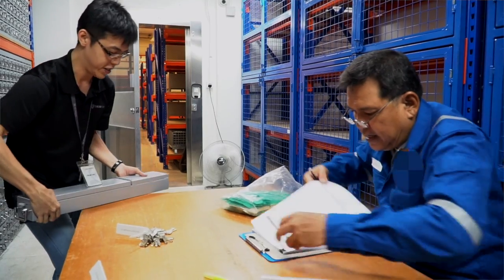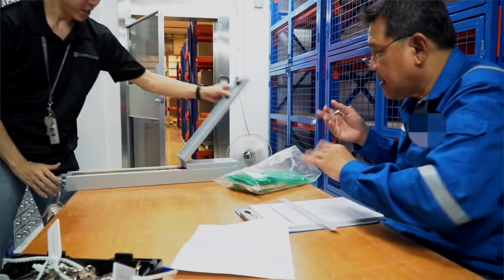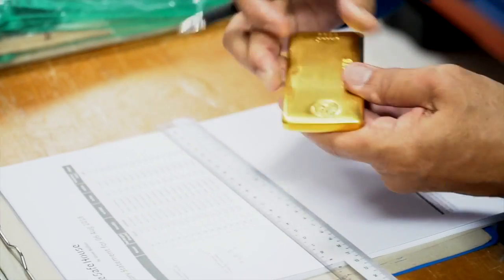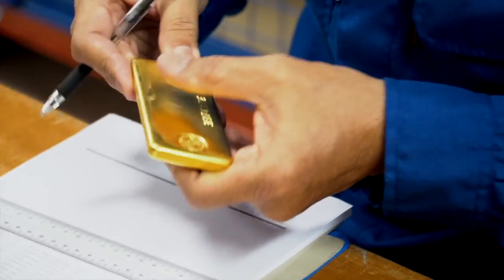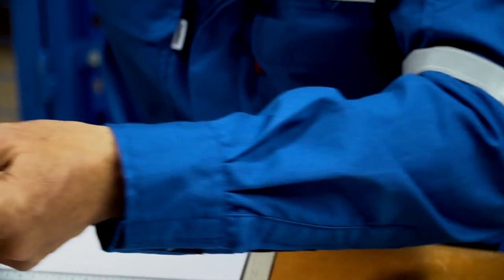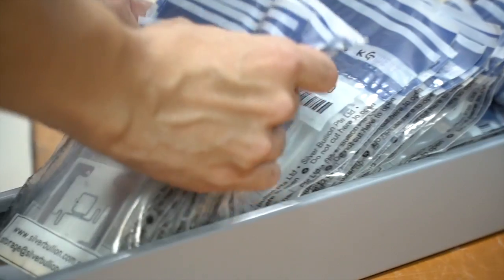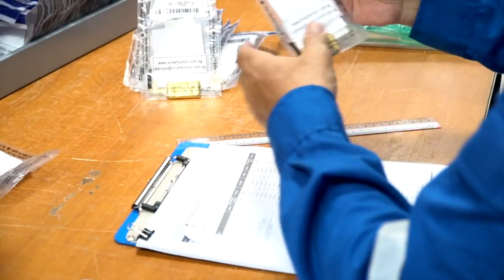Every quarter, your parcels in star storage at the safe house are audited. For gold and platinum, inspectors will go through our star storage deposit boxes in the gold vault. They independently visually verify that your unique parcel ID is sealed and holding the correct bullion. This ensures that the bullion you own does exist and is yours.